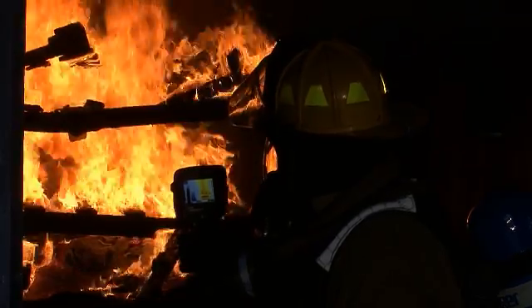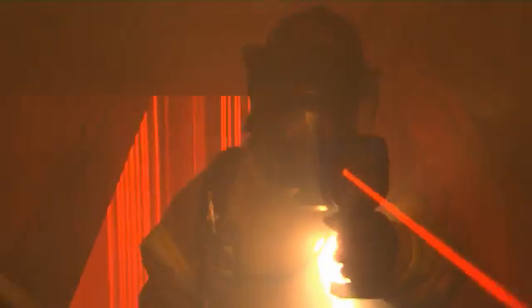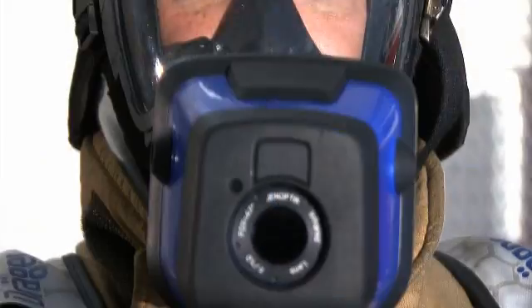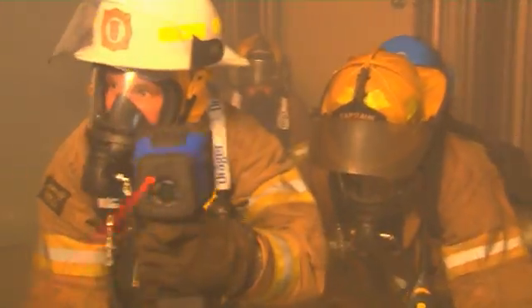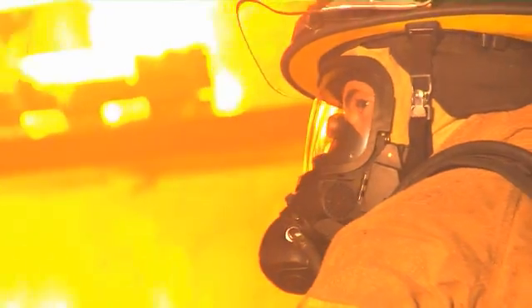Modern lithium ion battery technology powers the UCF2 for up to four hours. This extended period of operation simplifies use and gives peace of mind during extended firefighting operations. The Draeger UCF series was designed for the most difficult and hazardous environments in the world. This camera helps to protect firefighters and rescue workers worldwide who risk their lives every day to save and protect others.